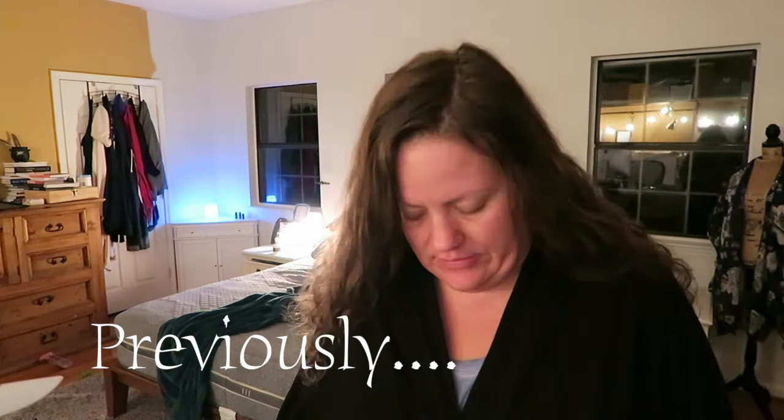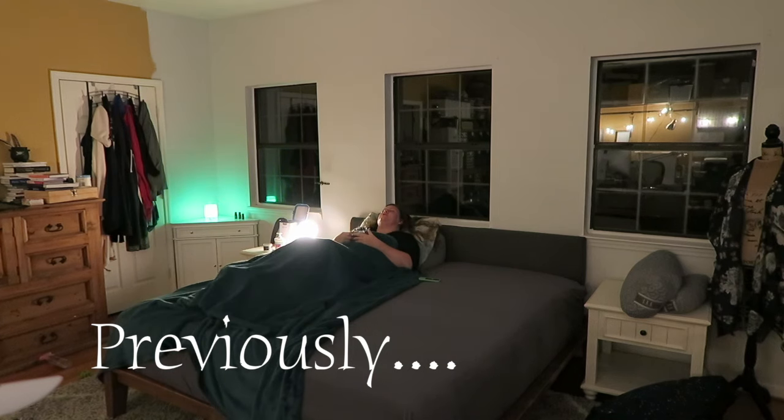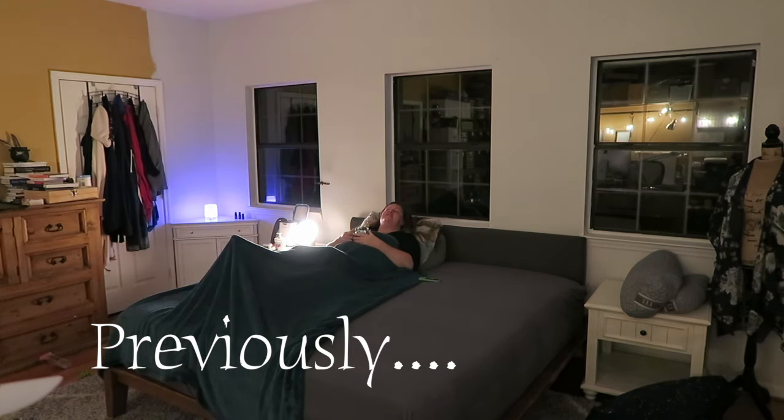Everybody's asleep about 9:30 at night. Thanks for joining me. I'm gonna do some more stuff like this in the future. See you next time. This is a couple days later.